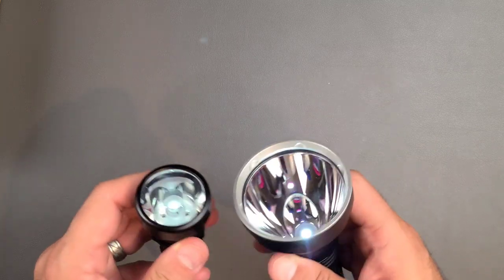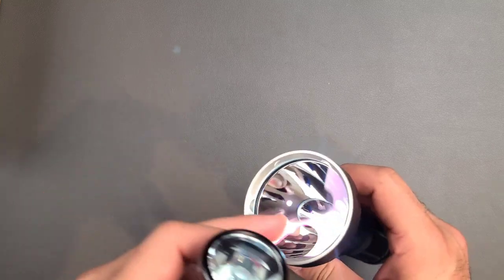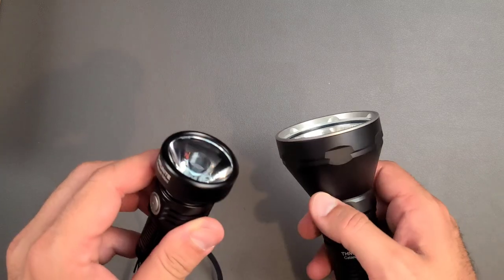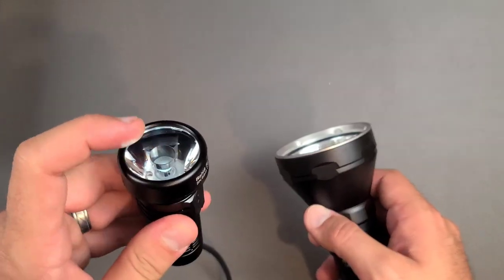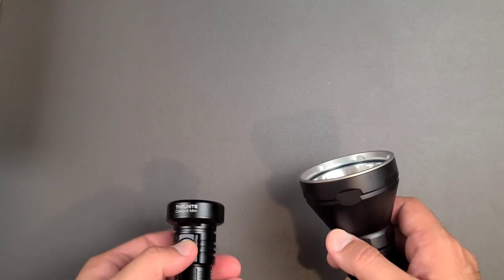That is the big difference between these different types of emitters. You can see that the lenses are completely different — whereas this one has nothing between the outer lens and the LED, this one has some sort of plastic lens that actually focuses the beam. So it's a little bit different in how it works.